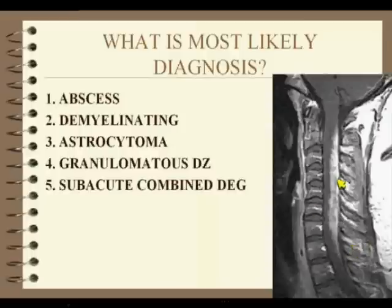That's a tough case. I think all of these are possible. Let's go through abscess. Cord abscesses do occur over this extensive of a pattern, but it would be very unusual — kind of a weird location. Why dorsal? That doesn't make sense.